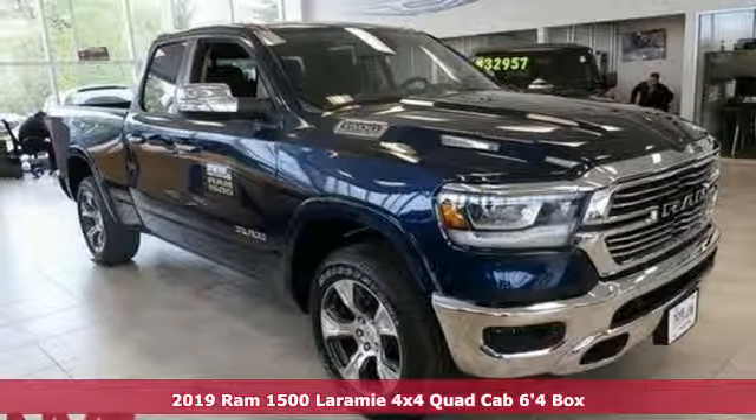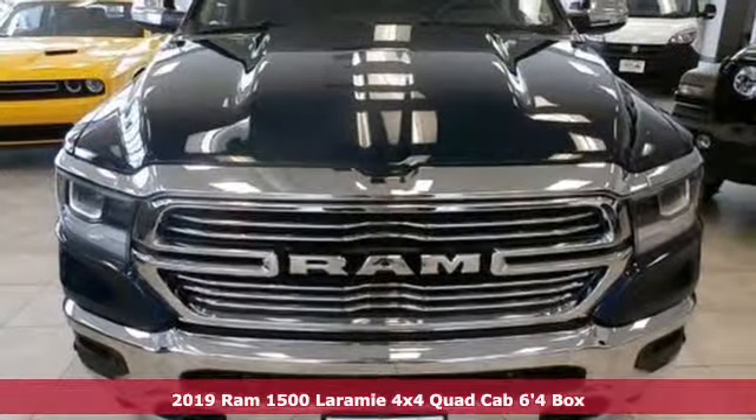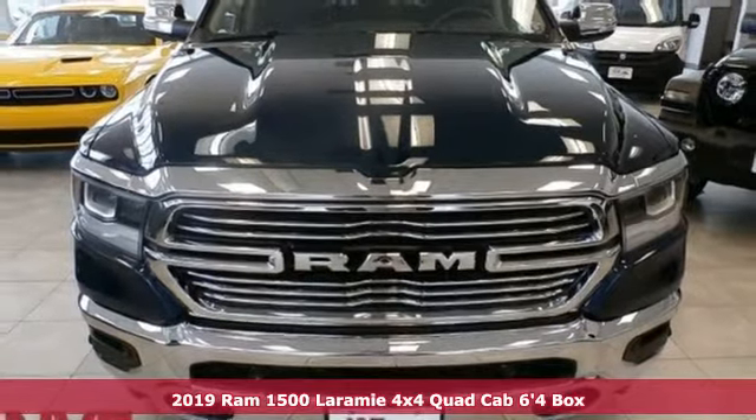Here's a new 2019 Ram 1500, engineered to get things done, engineered to be a Ram.